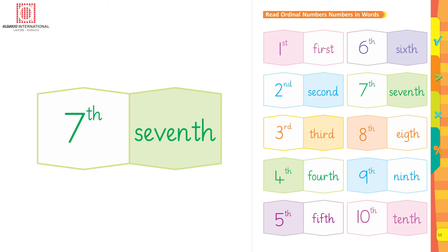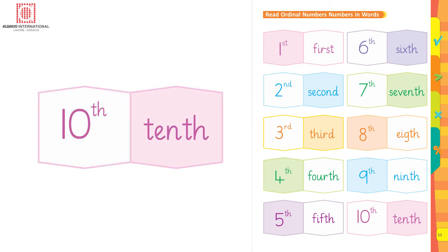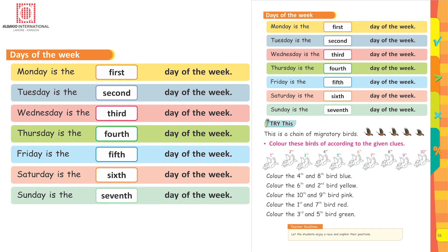8th: E-I-G-H-T-H. 9th: N-I-N-T-H. 10th: T-E-N-T-H, 10th.